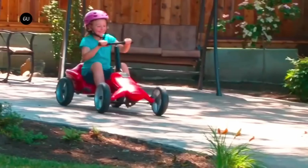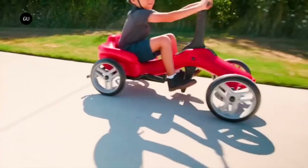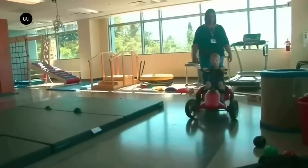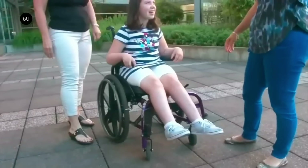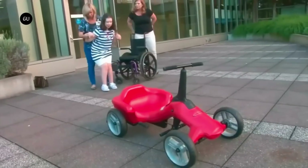It can be folded into a small size for simple storage and is bike lane authorized. In addition to a speedometer located on the handlebars and LED lights, the Pumper Car Luxe features hand brakes reminiscent of bicycles. The Pumper Car Luxe will be available for purchase in 2024, although no pricing has been revealed just yet.